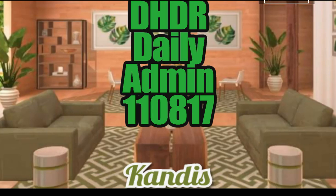Hey you guys, it's Michelle with Design Home Daily Review and you are here to do the daily with me. I have your admin picks. Having equipment problems, you guys, there won't be any edits in this video. I'm going to do the best that I can, but let's get started.